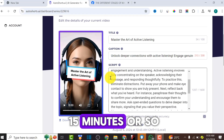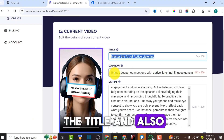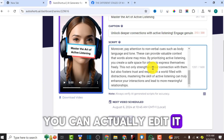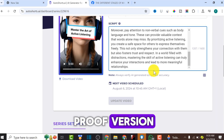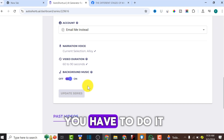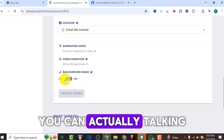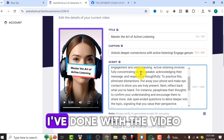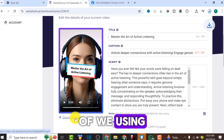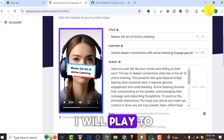After waiting about 15 minutes, the video has been rendered successfully. It has given us the title, caption, and script - you can edit the script if you want, and with the pro version you can customize it further. You can also change the background music or toggle it on or off. Now that the video is done, I'm going to download it to show you the final results of using AutoShot AI.